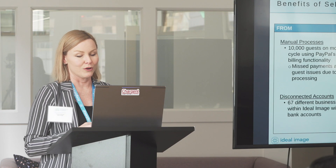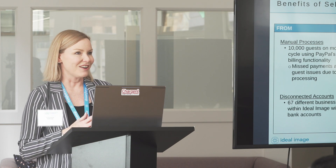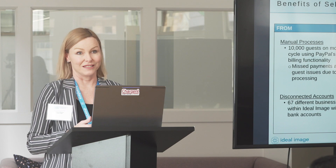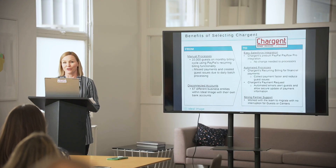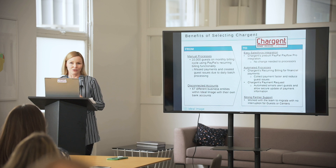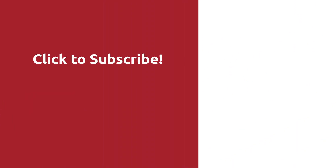Chargent has been a really strong partner for us. One of the most important things when rolling out is what kind of impact you're having on the business, and happily we can say that working with the Chargent team and their thought leadership, we had no impact to the business and no interruption for our guests or for our centers. We'll see you next time.